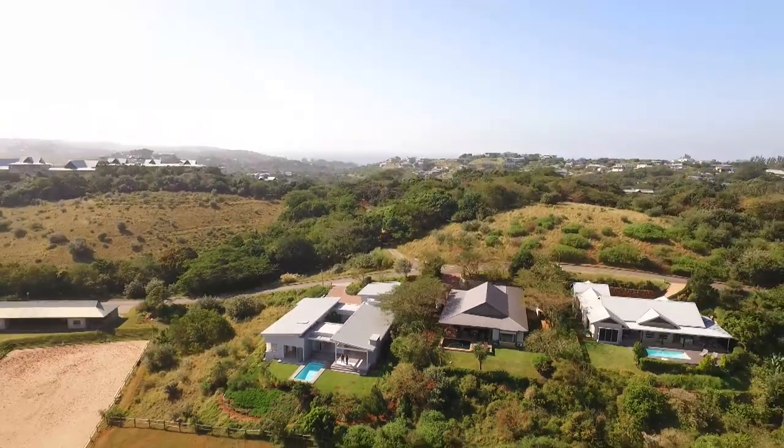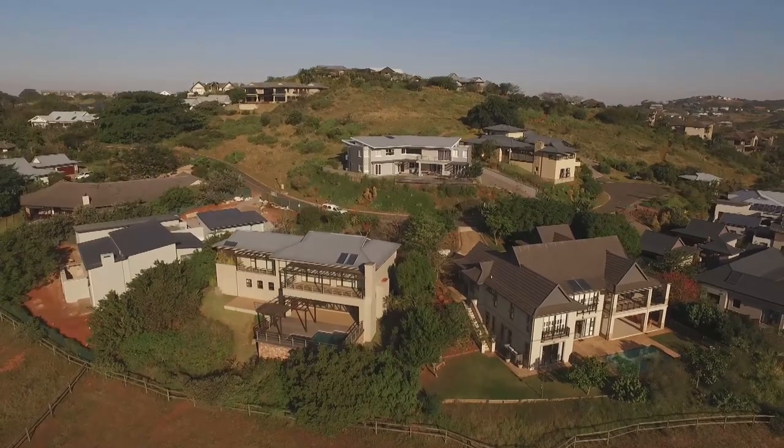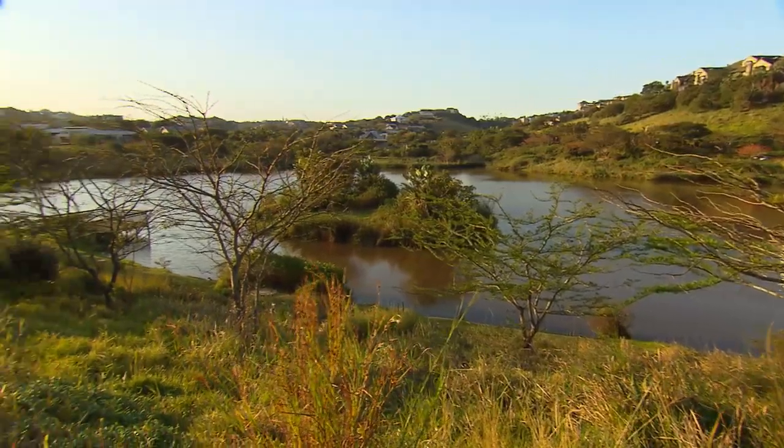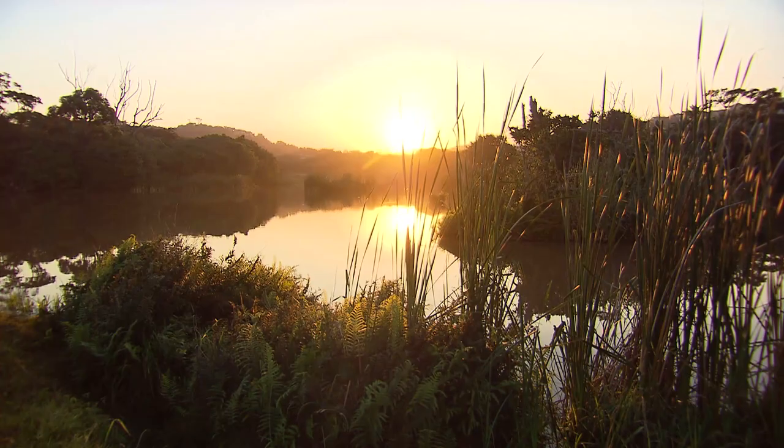If you've always thought about living at the coast and you want a relaxed family lifestyle in a secure environment with beautiful surrounds, indigenous forests, and amazing amenities, then Simbiti is the place to be. We look forward to having you down here — we'd love to show you around. Hopefully you can become a neighbour very soon.